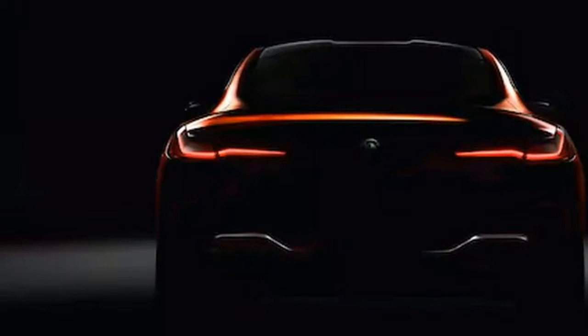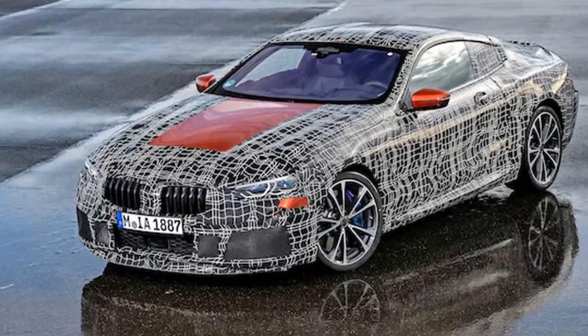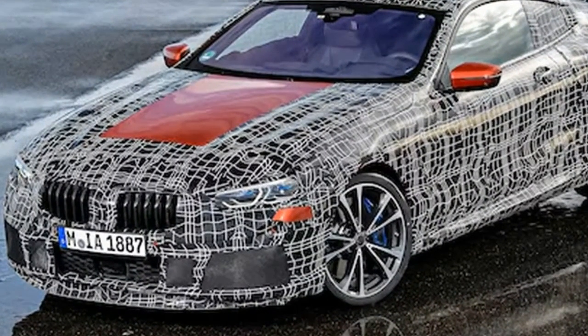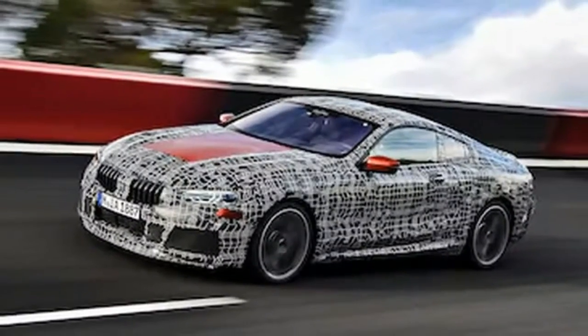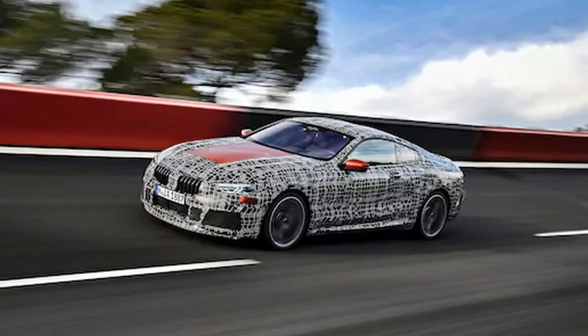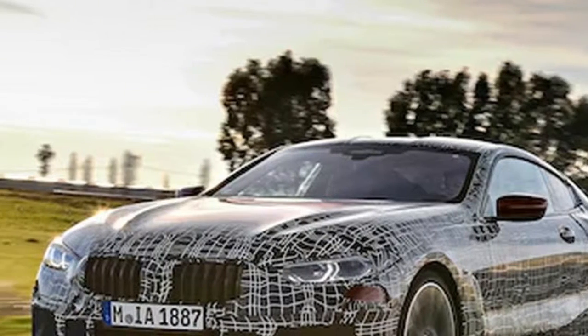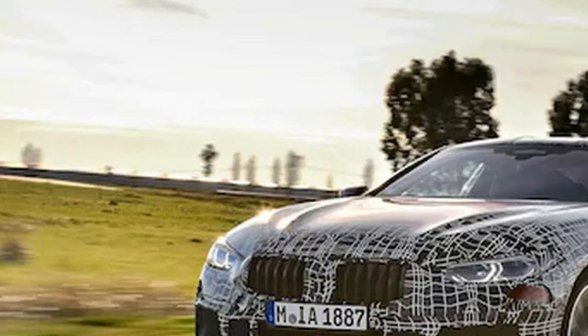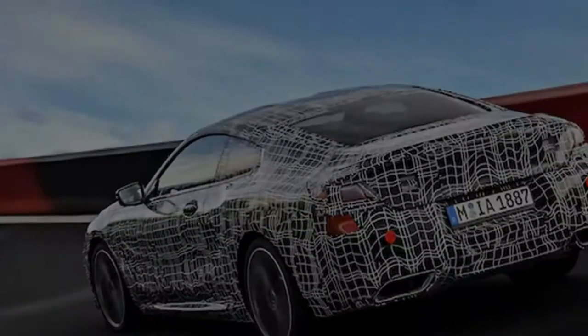We can't see the tailpipes very clearly, but they seem to be pretty close to the concept's exhaust tips and shape. BMW says the new 8 series is currently undergoing test drives at the roughly 2.5-mile-long high-speed oval proving ground in Aprilia, Italy. There, the 8 series suspension is being tuned for a balance of agility and comfort at high speeds — the hallmarks of a true grand tourer.